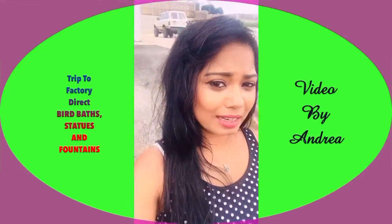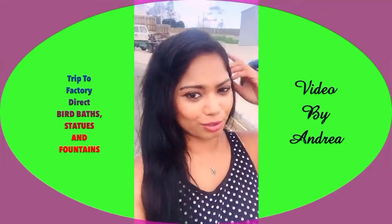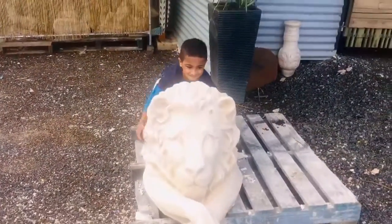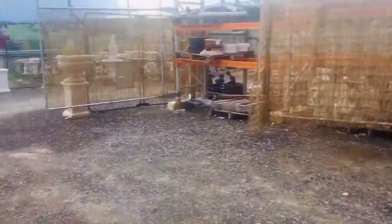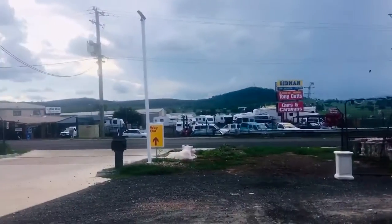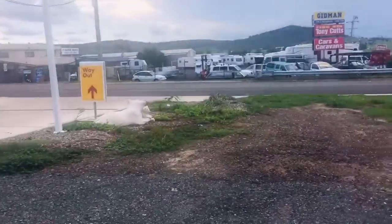On the way to Plainlands we found this lovely place — it's a statue and fountain place. Some of the statues are $10 and the fountains are a hundred and something. They've got good statues in here. It's just behind this Shell petrol station.